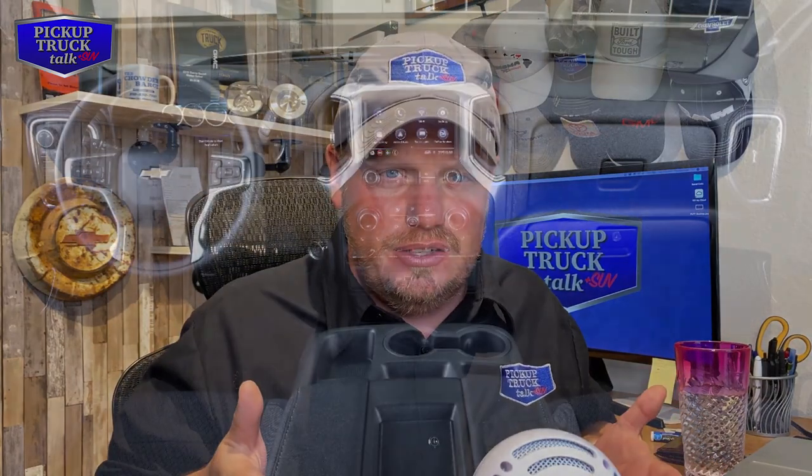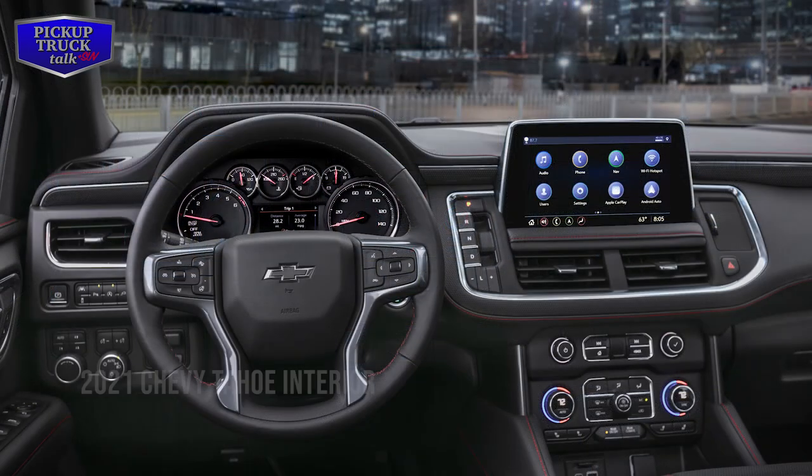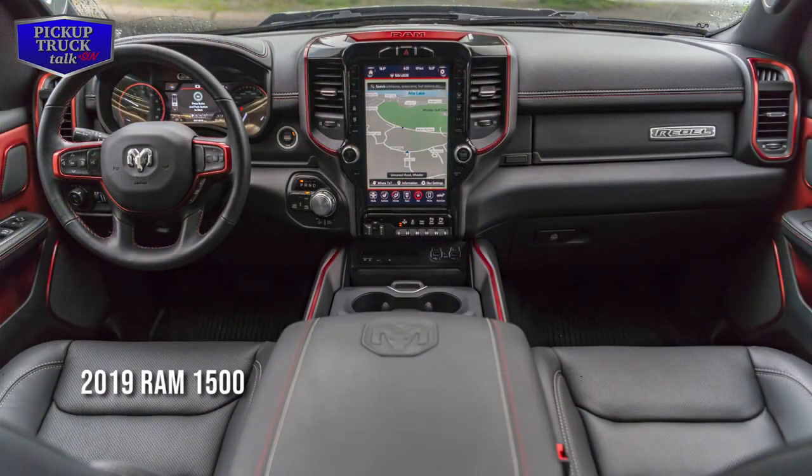One of the first questions I get a lot is about the interior. A lot of people ask: the Tahoe and Suburban have really nice interiors, so why did the Chevrolet Silverado have such a bad interior when it first came out with the 2019 redesign? The reality is that at that time, interiors weren't really that important in a truck buying decision. It really only changed when the Ram 1500 came out and their interior was amazing. Chevrolet did improve their interiors, and the GMC Sierra does have a better interior — it was just an evolutionary thing where Ram went revolutionary. So in Chevy's defense, they were kind of blindsided by that.